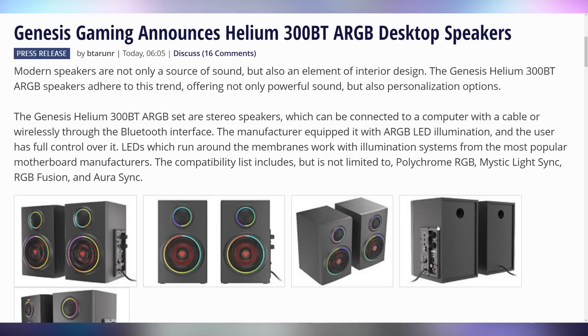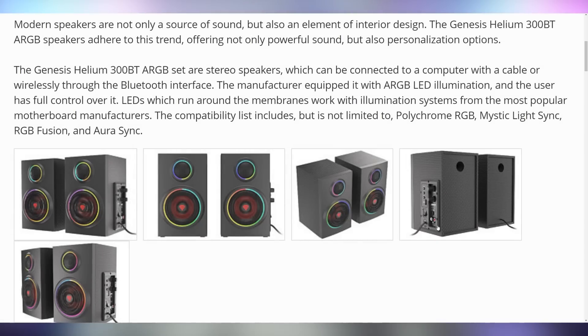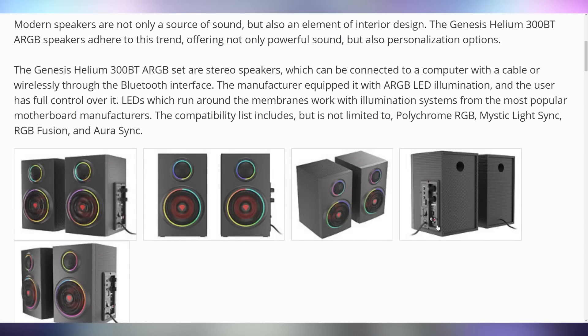All signs also point to the fact that you don't have enough RGB in your setup — you're going to need to get more with Genesis Gaming's Helium 300BT ARGB desktop speakers. Desktop speakers featuring addressable RGB that works with Polychrome RGB, Mystic Light Sync, RGB Fusion, and Aura Sync. They're only going to cost $85, which indicates to me that they're probably not high quality speakers, especially considering they have Bluetooth functionality, which raises the price normally. These are probably going to be good enough and flashy enough that they'll sound better than most budget speakers you could get at Walmart, but not necessarily a high-end speaker. I still kind of want them — is that wrong?